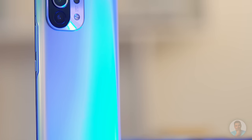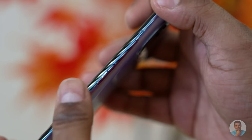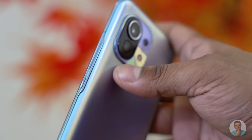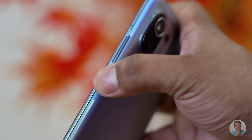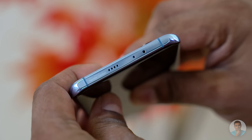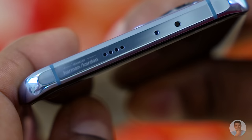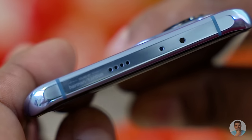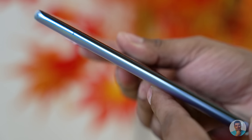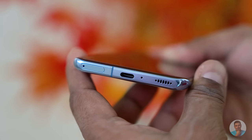Here we also find a triple camera setup that we'll get to in a bit. The standard Xiaomi power and volume keys are to the right — nice, elevated, and very tactile. Up top there's an IR blaster, secondary mic, and secondary speaker, so yes, we do get stereo speakers — note the faint Harman Kardon branding. To the left it's clean, and at the bottom we have the dual-SIM tray, USB Type-C port, primary microphone, and speaker.